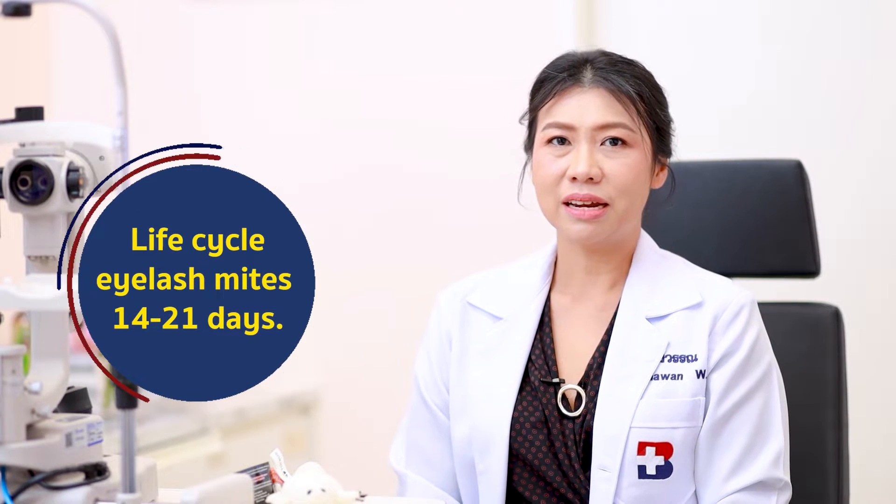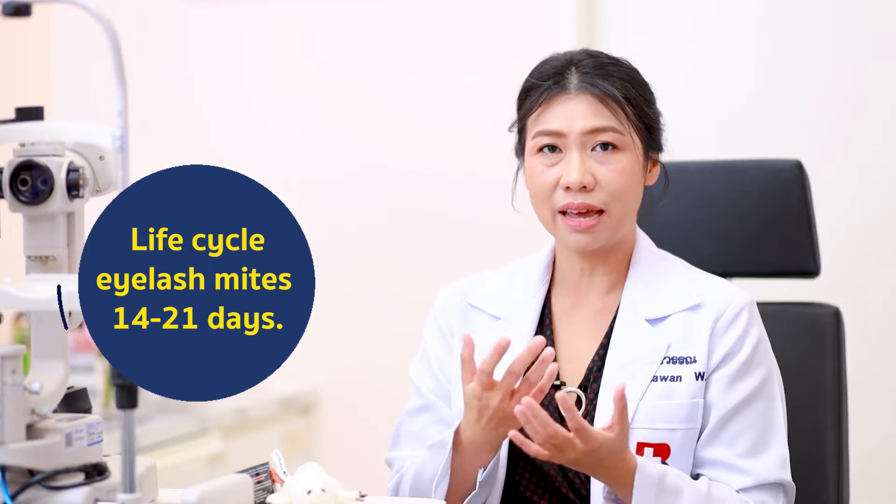The demodex can grip on the skin, and when it goes to the eyelashes, it goes into the hair follicle. They eat the dead cells in the hair follicle and they have their family in there — they lay eggs, about 50 eggs at one time. Once the hair follicle is crowded because of the eggs and the demodex, the demodex will grip to another hair follicle.